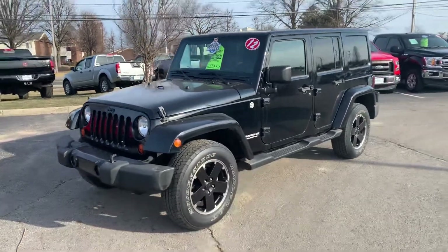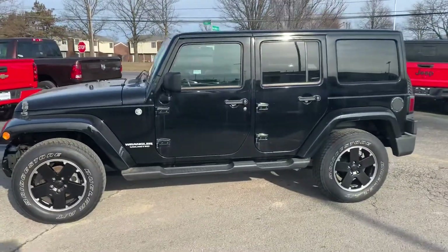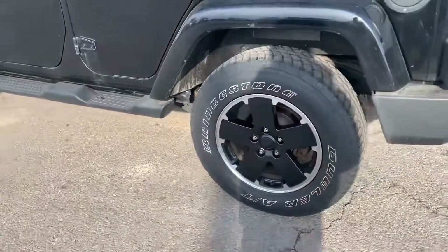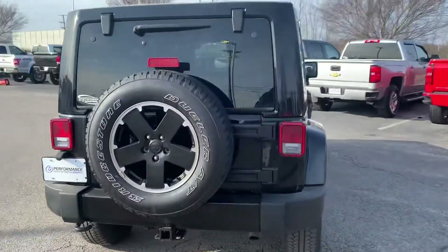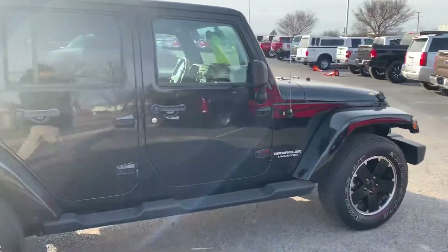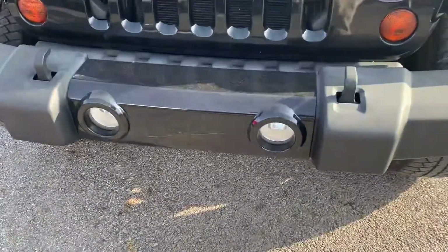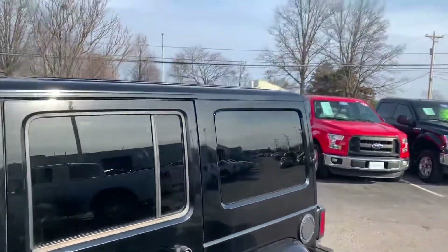Hey, Justin Johnson here at Performance Chrysler Jeep Dodge. Just wanted to go over our 2012 Jeep Wrangler Unlimited Sahara — beautiful vehicle. We have the awesome 17-inch black wheels, this is the black pearl coat, body is in excellent condition. This is the Altitude Package, which is the reason for the black wheels and black bumper covers, as well as the body color hardtop.